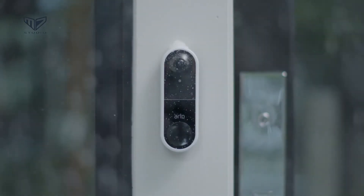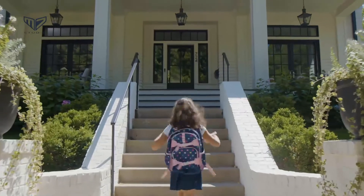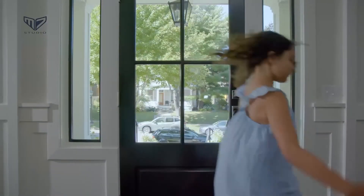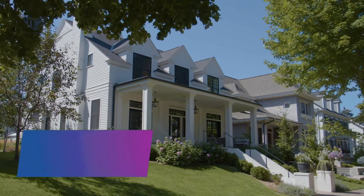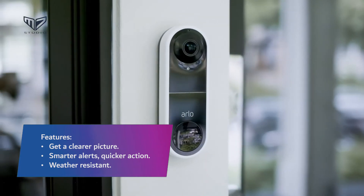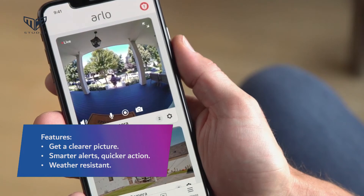All features are accessible via the smartphone app. The Wi-Fi enabled doorbell is weather resistant to withstand the elements on any front door or porch. It is compatible with Amazon Alexa, Google Assistant, Apple HomeKit, and Samsung SmartThings for those who prefer using voice controls. Features include a clearer picture, smarter alerts, quicker action, and weather resistance.